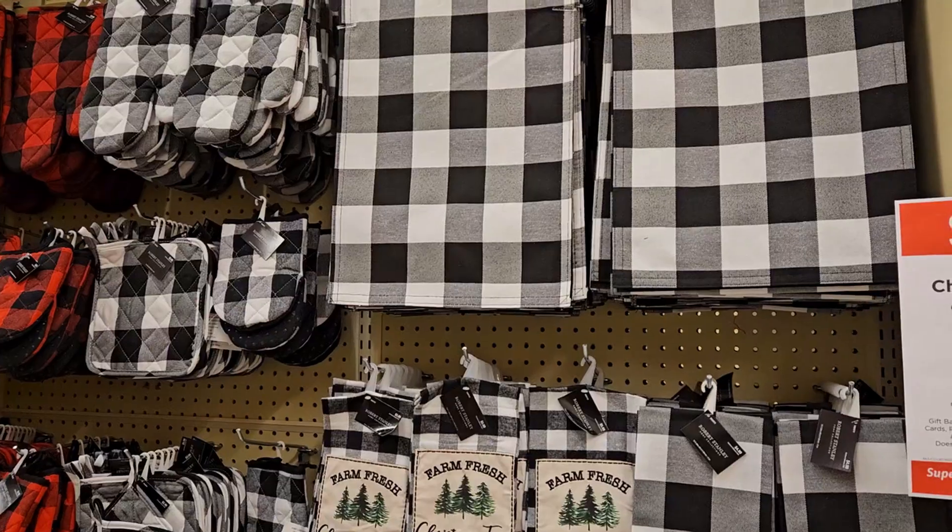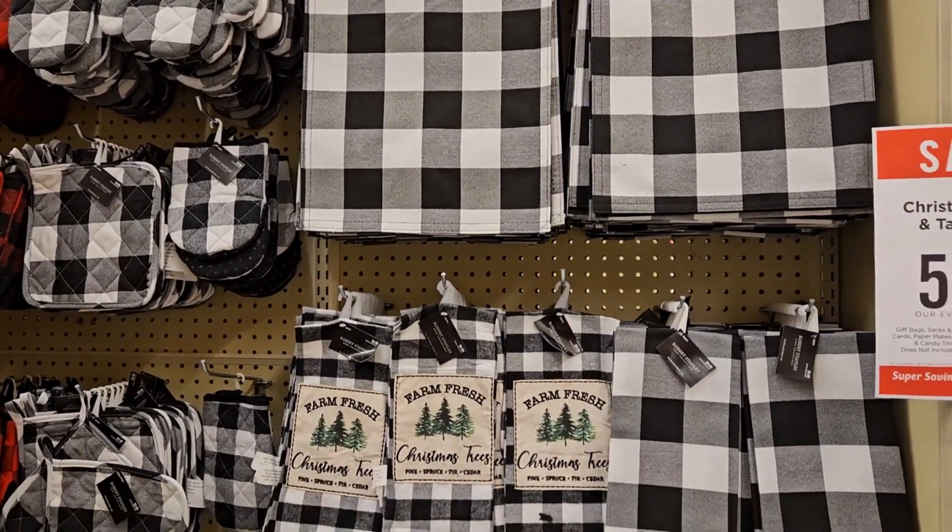All right guys, we are at Hobby Lobby. We're gonna go through here, browse around, see what we can find, because you know they always have their stuff on sale — 50% off or more — so let's go see what they got in store for us at Hobby Lobby today.